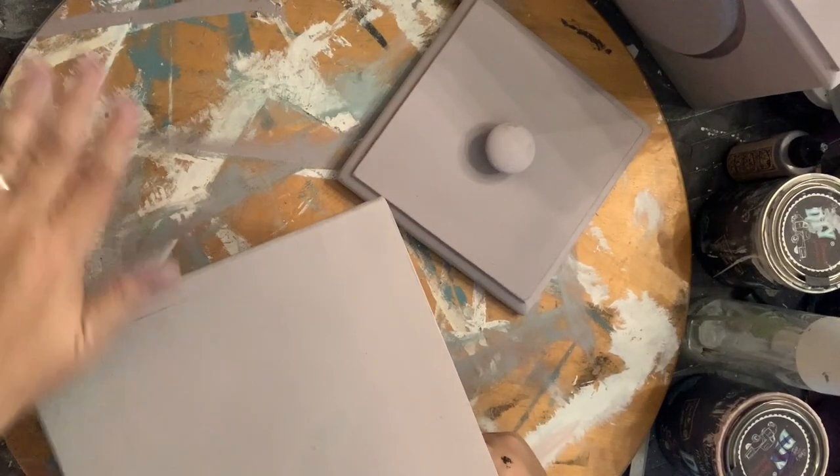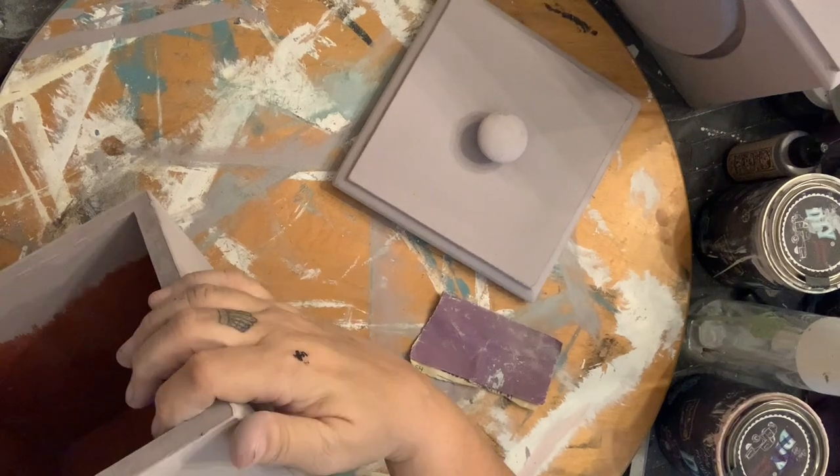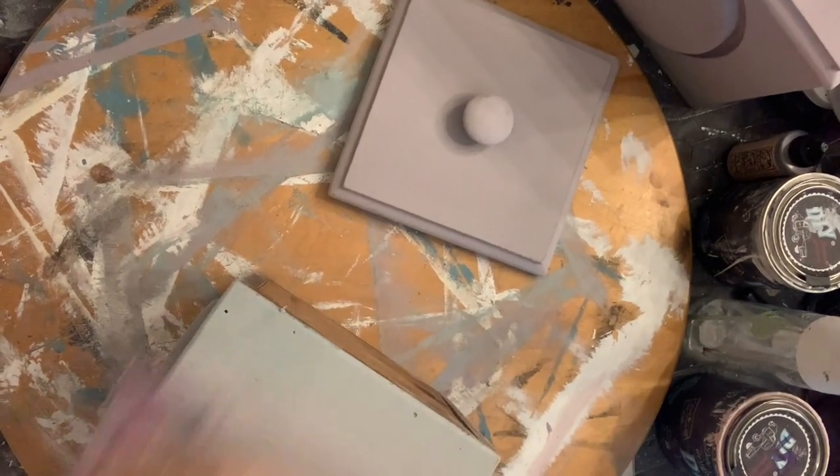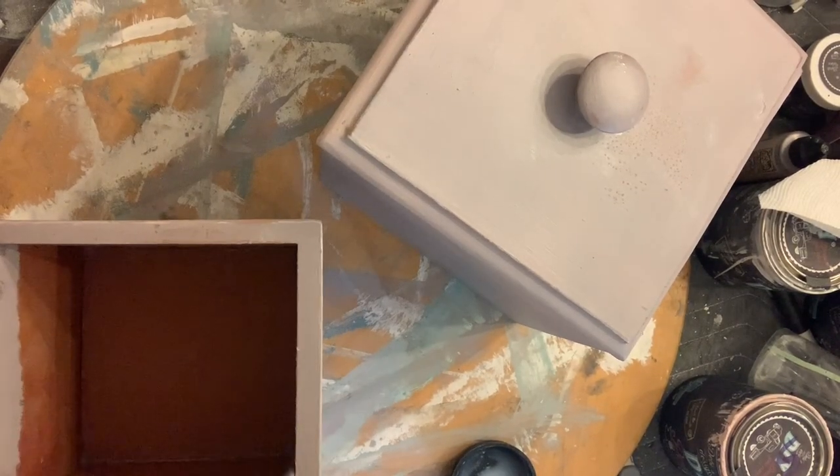I always like to give my pieces a good sanding — I like a little bit of distress. I'm giving all of the surfaces a light sanding with 220 grit sandpaper, and then afterwards I'm going to use some top coat and coat all of the surfaces.